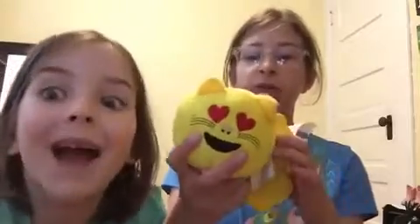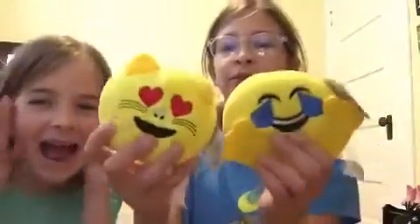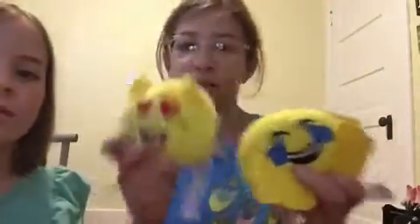That's kind of weird but cool too. The next thing I got was these cute little emoji things. They're kind of like stuffed animals or something, but I'm going to cut them up and use them as pillows for Molly's bedroom, which would be really cute.